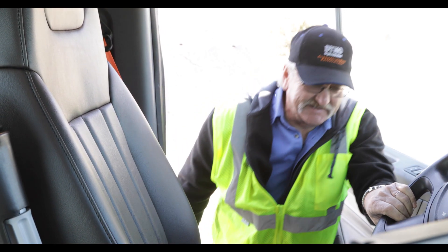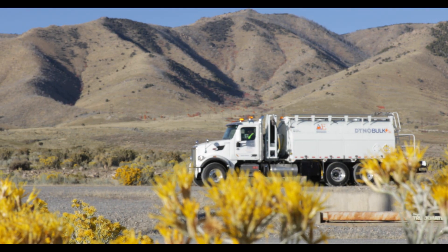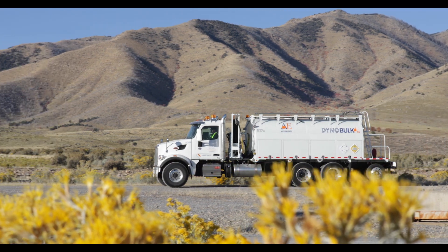The best thing about our differential energy is that with our end-of-hose gassing system, we can match the density of the product with the hardness of the rock.